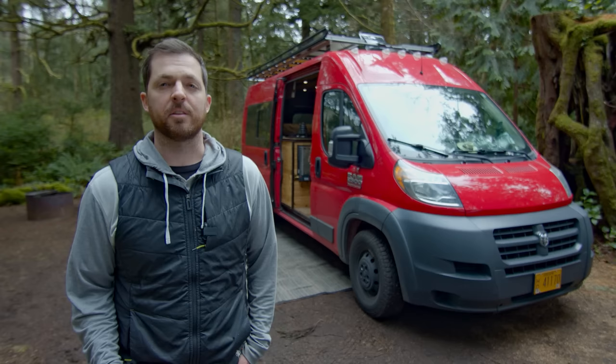What's up? My name is Travis Wild. This is my 2016 Ram ProMaster and I've been living on the road in different rigs since 2016.